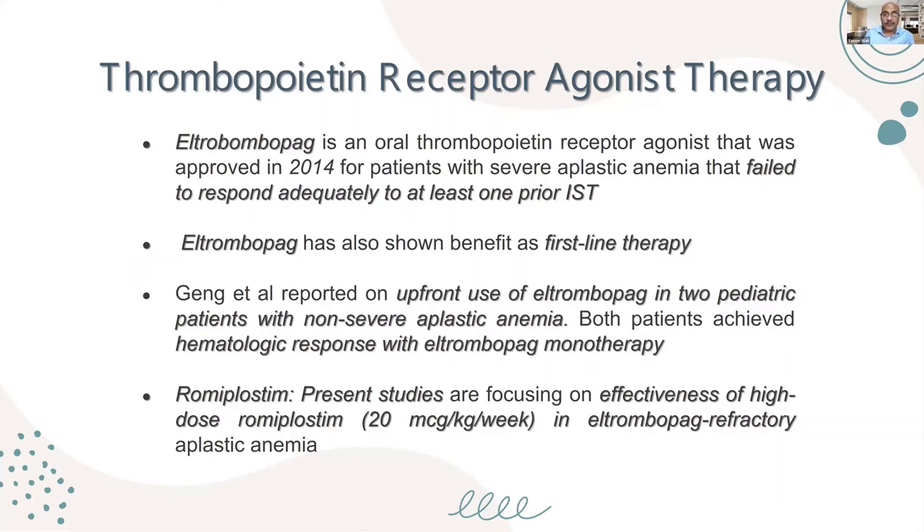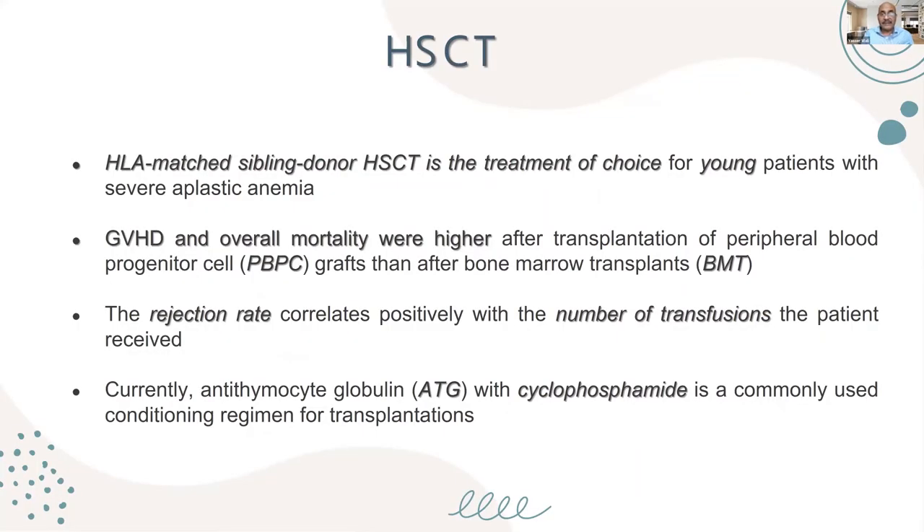For hematopoietic stem cell transplantation, the best results come from HLA-matched sibling donors, which also reduces graft-versus-host disease. The bone marrow should be harvested directly from the bone marrow rather than using peripheral blood stem cell mobilization, because graft-versus-host disease is much less with bone marrow harvest. The conditioning regimen uses ATG with cyclophosphamide. The rejection rate correlates positively with the number of transfusions — so minimal transfusion means less rejection.